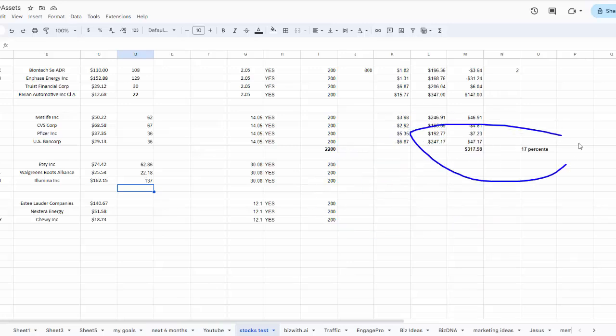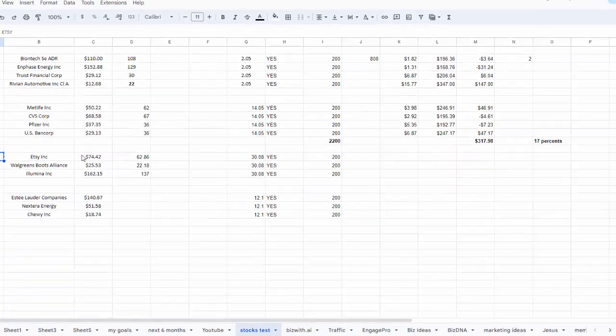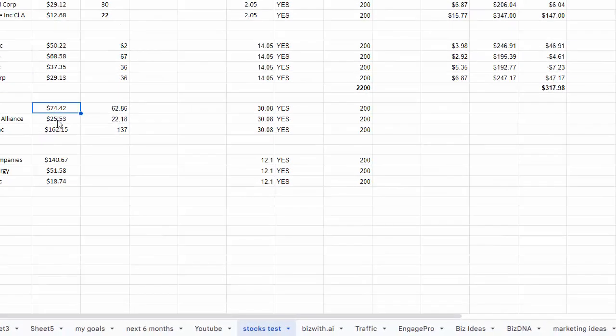In the previous video I showed that I made approximately 17% increase in my portfolio just within 3-4 months. I also showed that I was buying these 3 stocks. Let me check firstly how they are performing right now — I bought it for $74 and as you can see it is right now at $62.